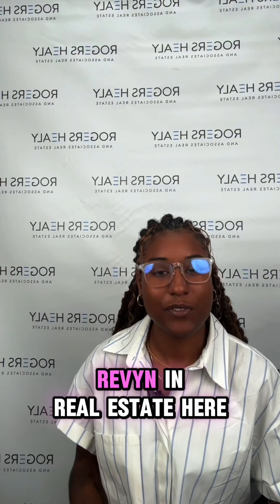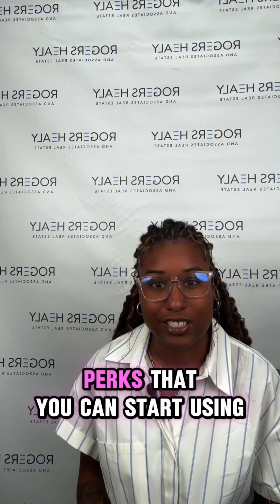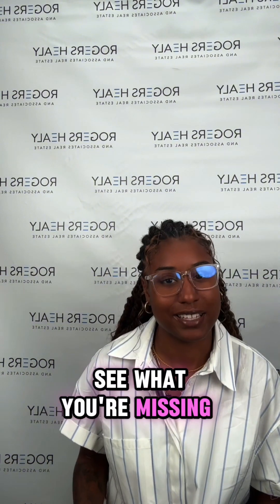Hey Texas Veterans, Raven in Real Estate here, and I'm back with another episode of Texas Vet Advantage. Today I've got some amazing perks that you can start using right now. Trust me, these benefits are game changers and can save you some serious cash. Let's jump right in and see what you're missing out on.